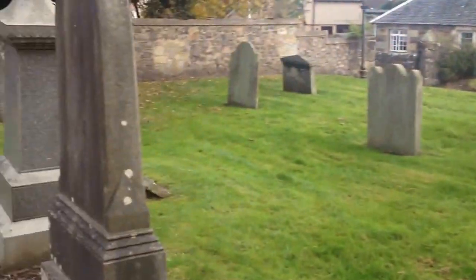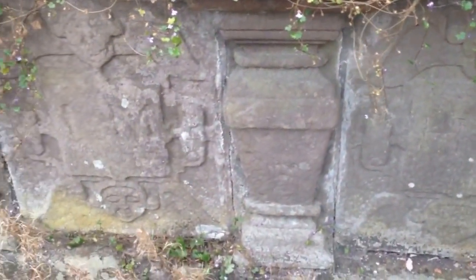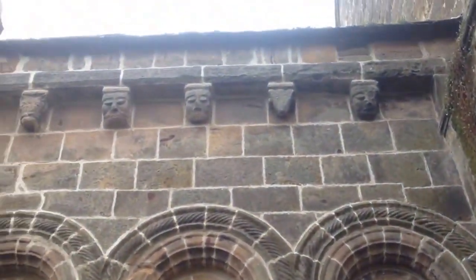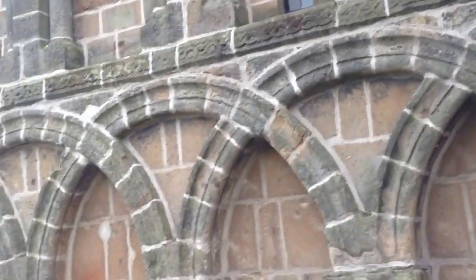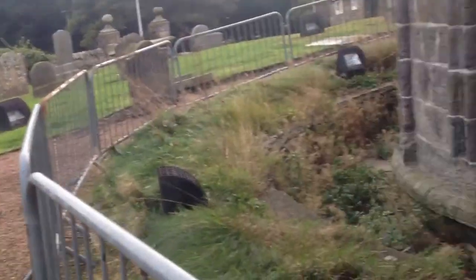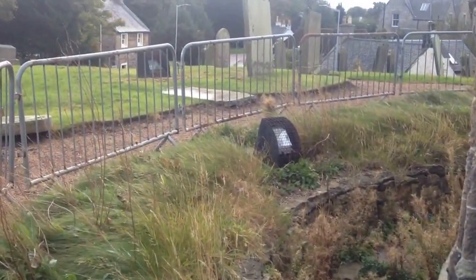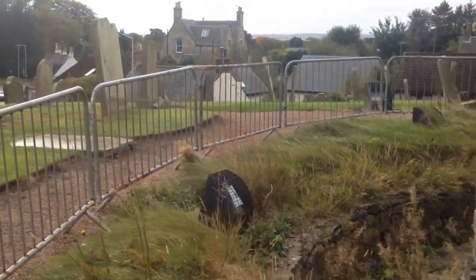Look at the wee church. Now look at this — this sort of crypt. And the carvings are fantastic. Here are the gargoyles — there are gargoyles all around.